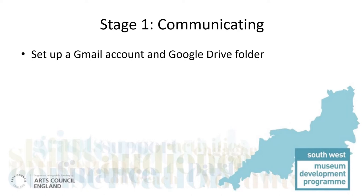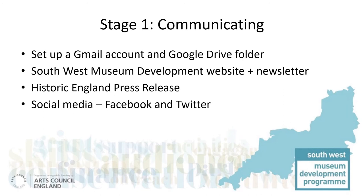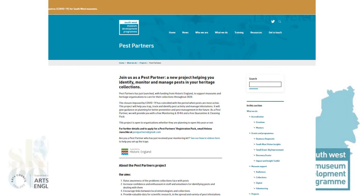Another important element was the need to increase the number of people prepared to tackle pest management. Many small organisations have struggled to find enough people willing to do this, and the project would create resources to help them increase the involvement, confidence and enthusiasm of a larger team. As soon as we received the welcome news that the application had been successful, we set up a dedicated email address and used our website and newsletter to inform museums. Getting the message out to historic houses, private collections and other heritage organisations was more challenging, especially as so many usual network meetings were paused. So we worked with Historic England's press team, who shared the project through their networks, and we all used social media. Helena even went on BBC local radio stations to broadcast the news.